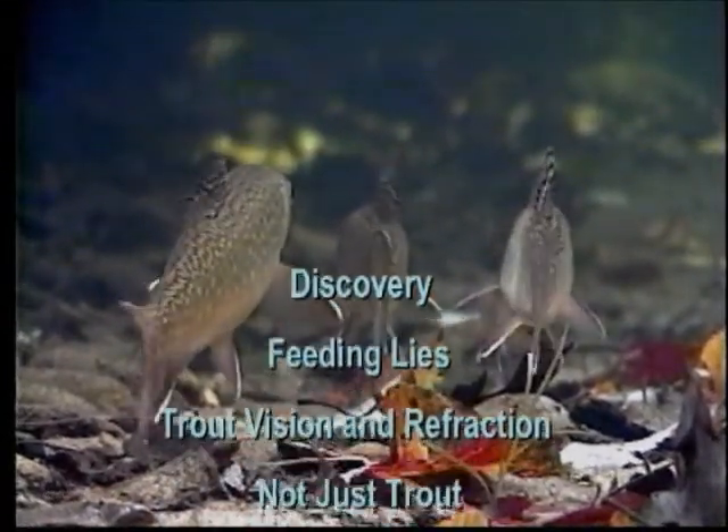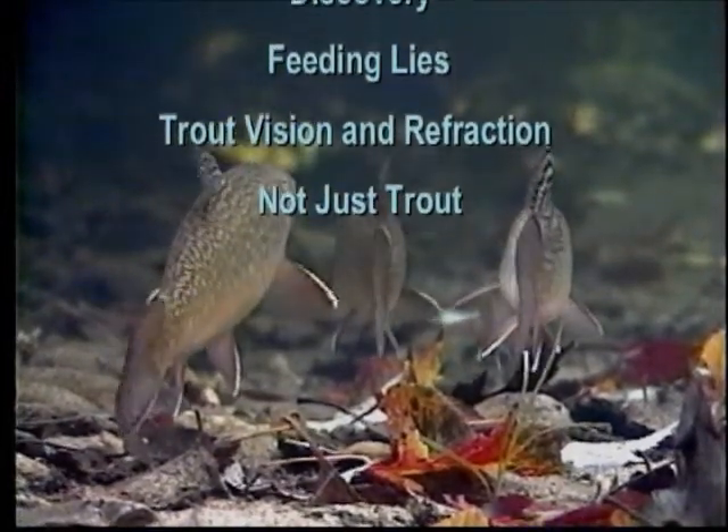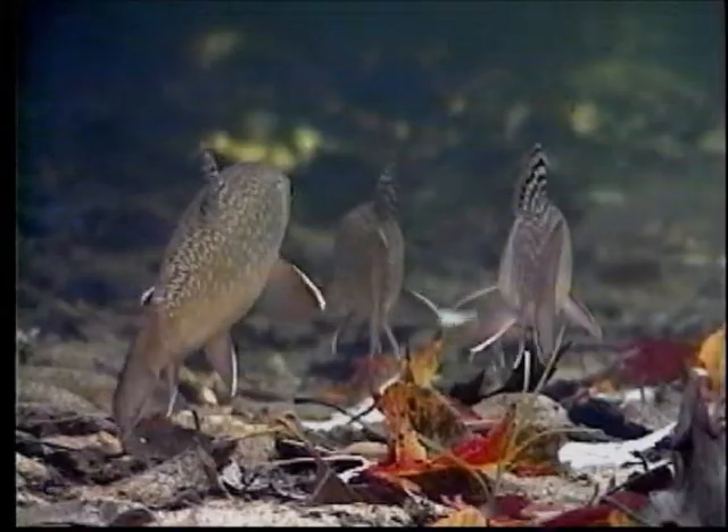Currently, the underwater world of trout series consists of four programs: Discovery, Feeding Lies, Trout Vision and Refraction, and Not Just Trout.